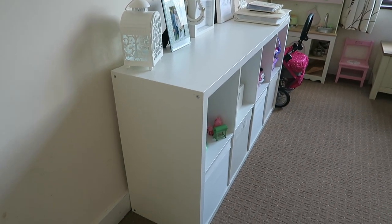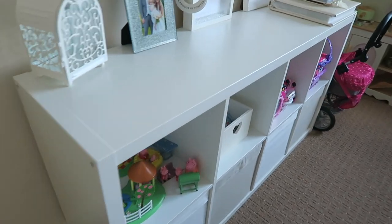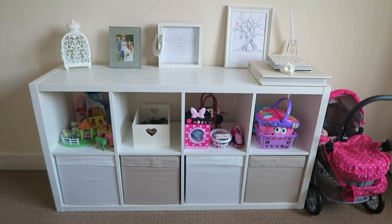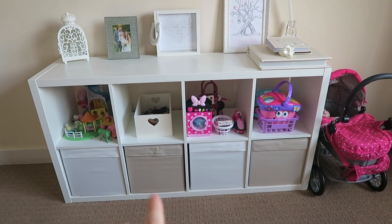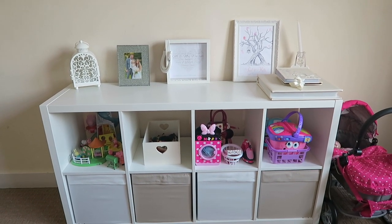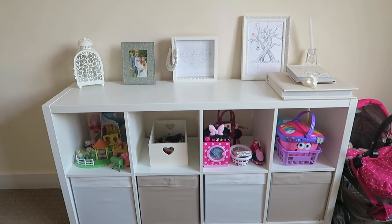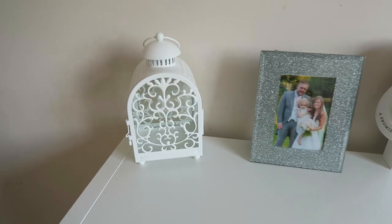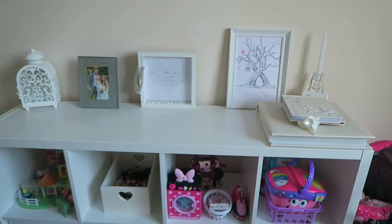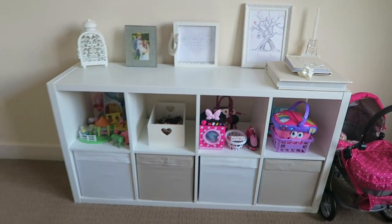So this is how I store Ellie's toys in the living room. I've showed you her bedroom and some of her toys are in the living room as well. So we have another one of these IKEA units — the exact same as in her bedroom — but instead we have kind of white and beige storage cubes to go with the living room. And I just love it because I can store stuff on top, so I've got a few wedding things on here, like our photo albums.